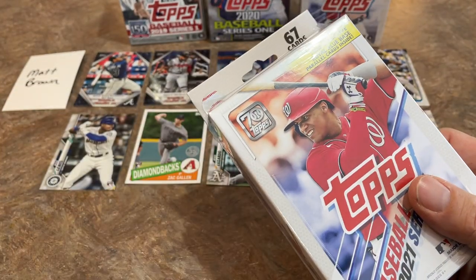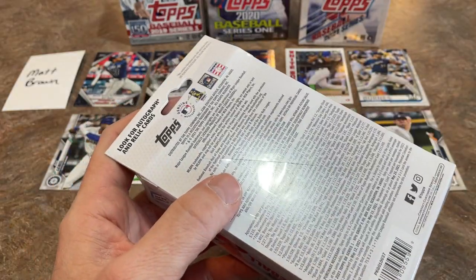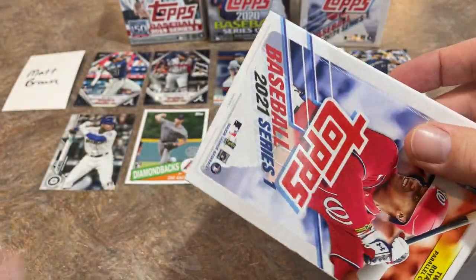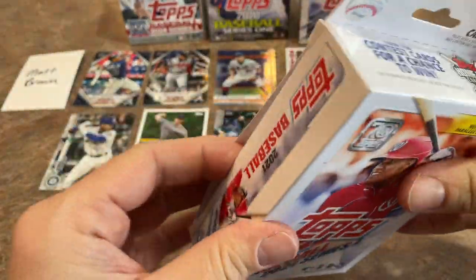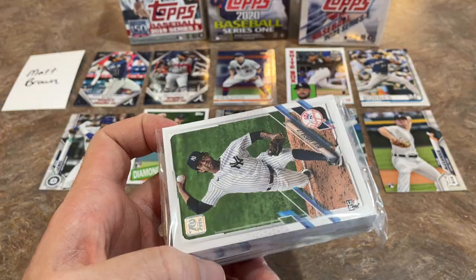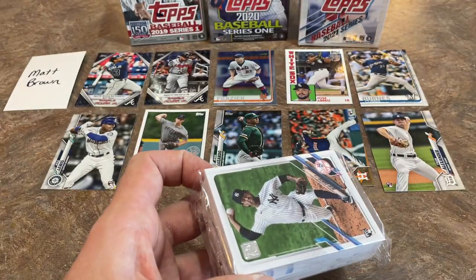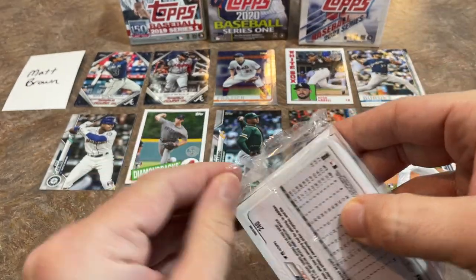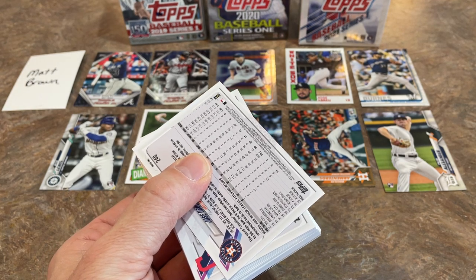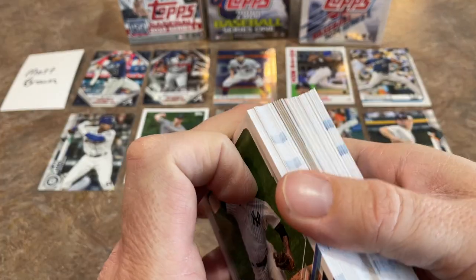Now we've got the 2021 hanger box. You'll be seeing this box in tomorrow's retail review along with a retail single pack, fat pack, and blaster box. We'll break all those down and analyze which ones are the best. We've got a side flap this time, which makes it easier to slide the cards out. Also, the no-purchase-necessary information is there if you want to send a postcard for free cards. We've opened over 12 hours of 2021 Topps the last two days on Wednesday and Thursday.